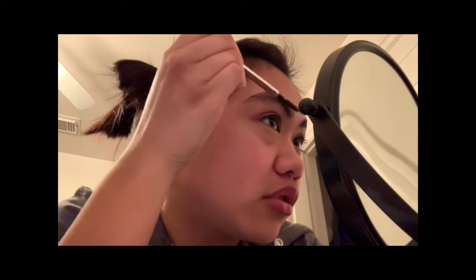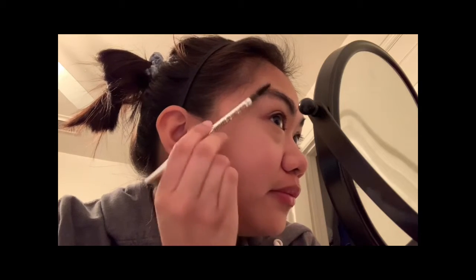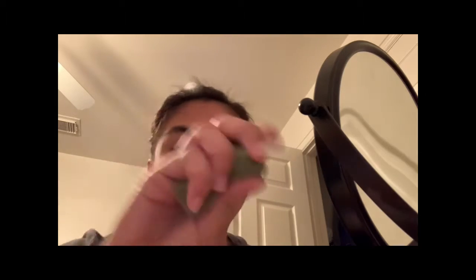You don't want to put too much because then people will feel like those aren't your brows — like you put something on your face — so make sure it's natural. I'm using this brush to make sure they're all even.